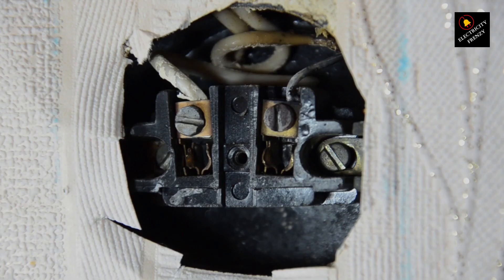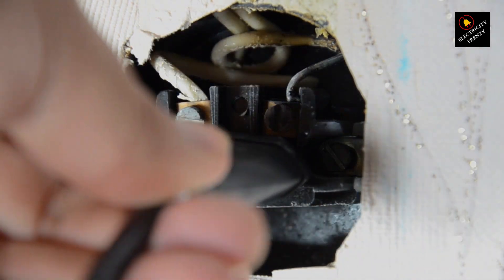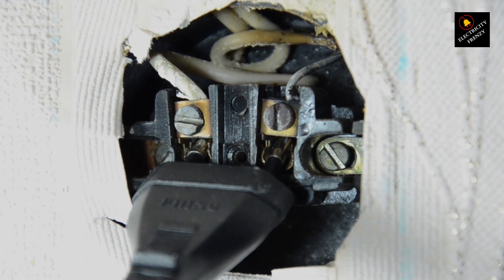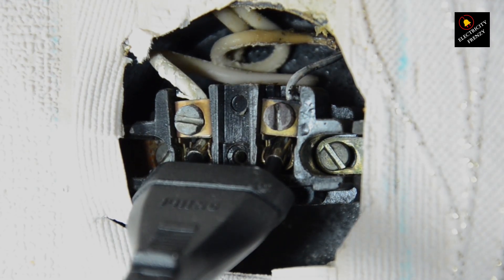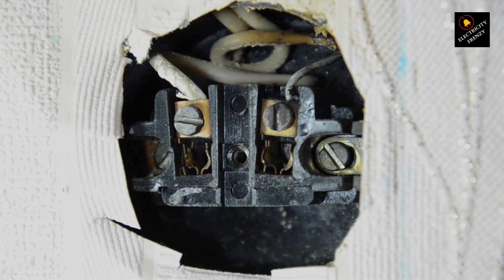7. Frequent flexing. Repeatedly flexing and bending the cord can cause the internal conductors to break or disconnect, leading to intermittent connectivity or failure. 8. Physical damage. Extension cords that have been damaged, cut, or punctured are likely to be compromised and should be replaced to ensure safety.